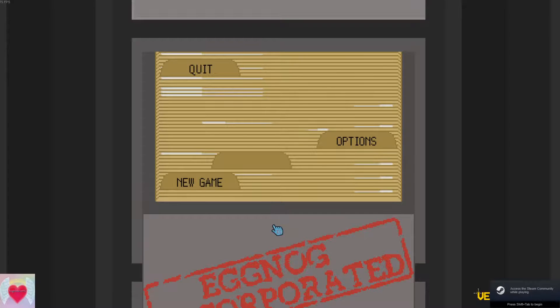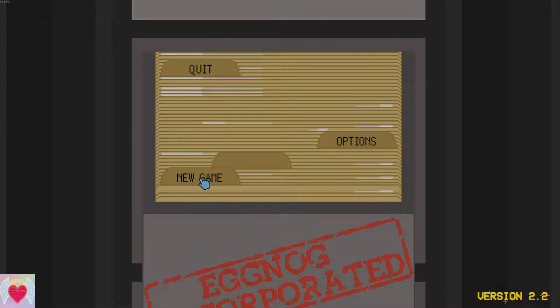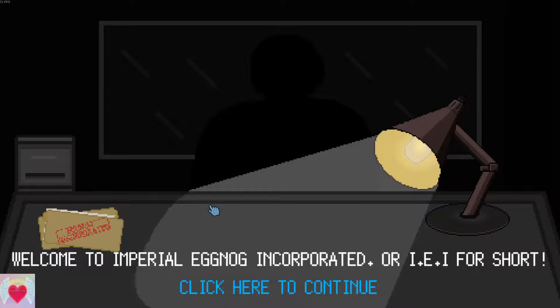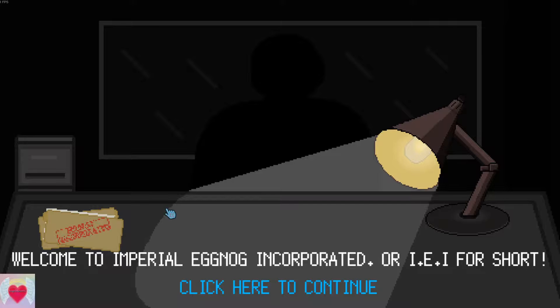Hello YouTube! We're gonna take a look at Eggnog Incorporated, just in time for the holiday season. The music's a bit loud so we're gonna turn that down a tad. IEI for short. So this is a management simulation just like Airport CEO.